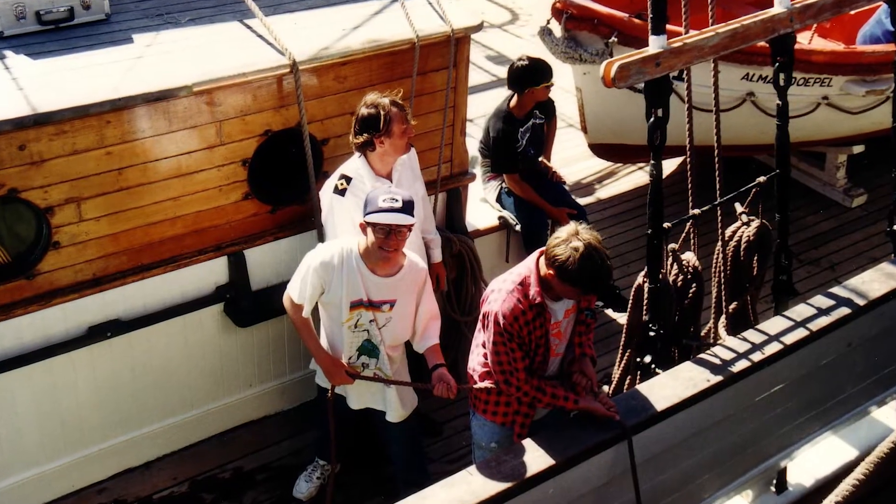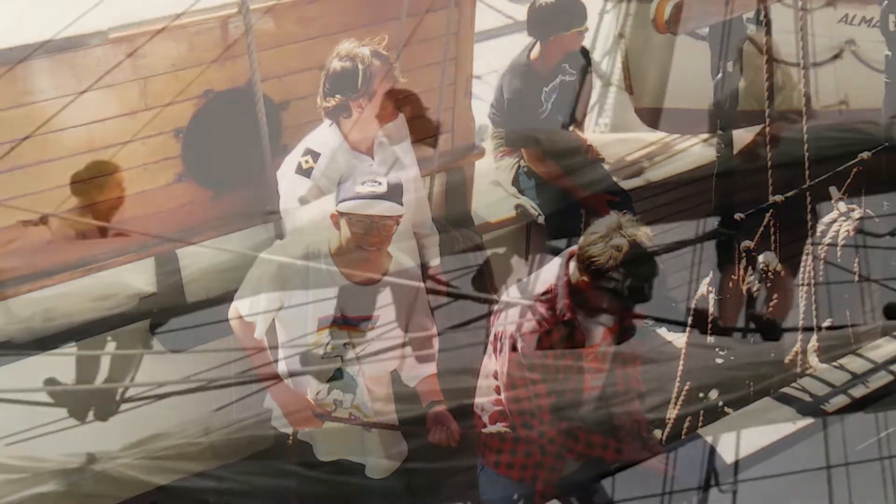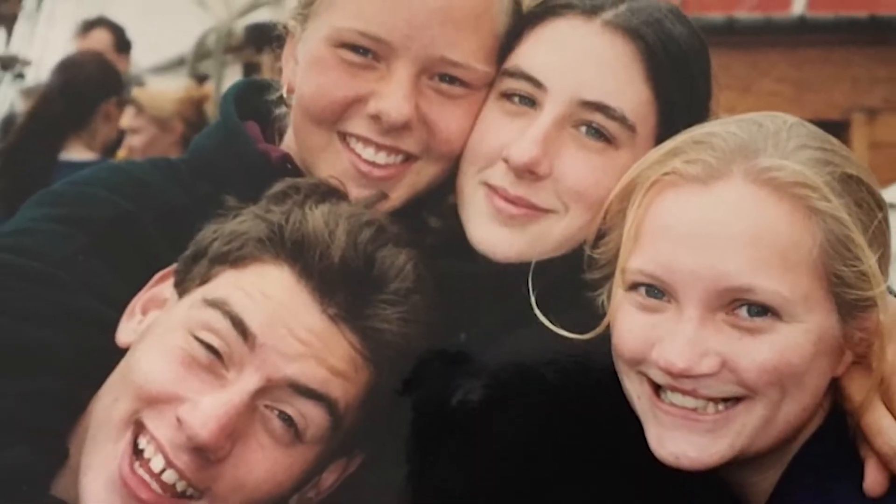We're a youth sail training organisation and we call this the voyage of a lifetime, because we know from the 6,000 or so young people who sailed on the ship between 1988 and 1999 that this is a very effective way of changing young people's lives.